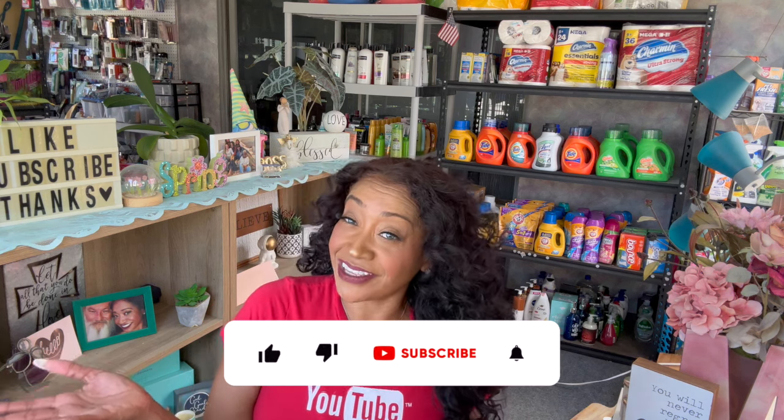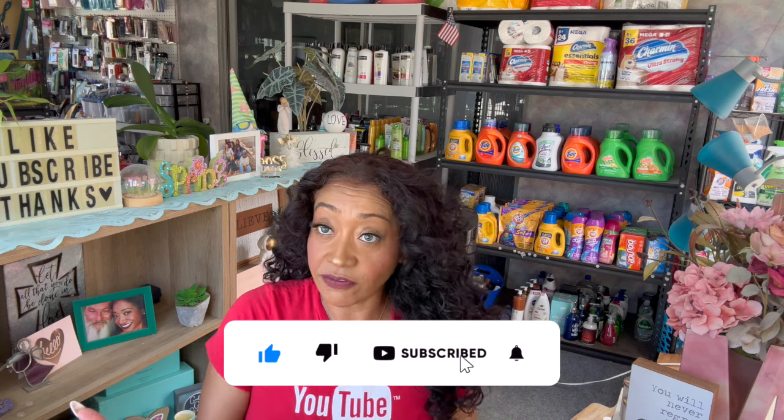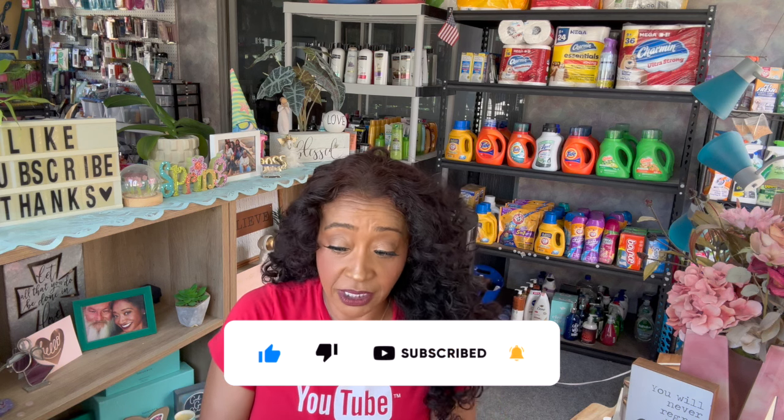Massive Dollar Tree haul for you guys today. Hi guys, thank you so much for watching my videos. If you are new to my channel, welcome. Please consider hitting that like, subscribe, and notification bell so you never miss an episode. I have a pretty massive Dollar Tree haul for you guys today.